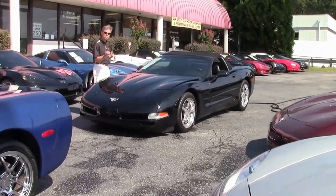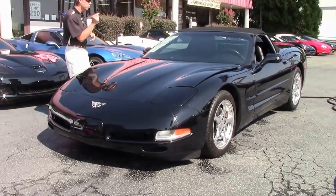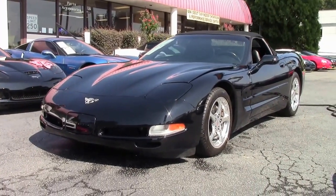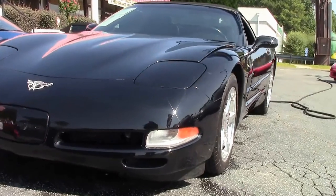We're going to take a look at a new arrival, just one of the many Corvettes we keep in stock — 130 at all times. 2003 triple black convertible, automatic, black on black on black, great miles, free two-year warranty. Let's check it out.